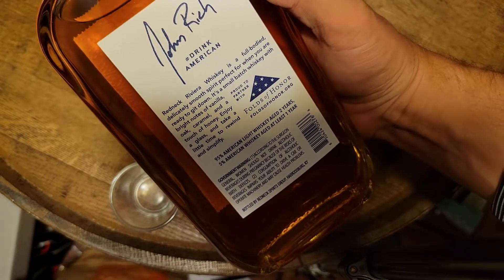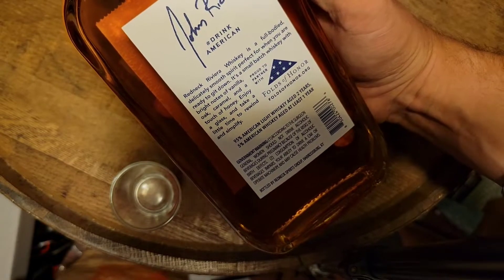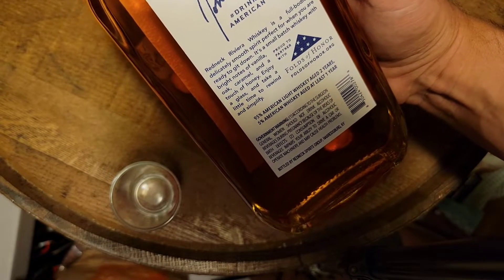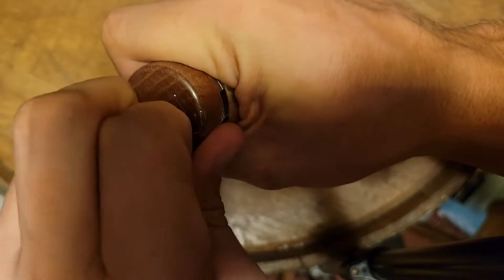The bottle describes it as a full body, delicately smooth, perfect blend small batch whiskey — bright notes of vanilla, oak, caramel, and a touch of honey. It's 95% light whiskey aged two years and 5% American whiskey aged at least one year. Let's pop this open, take a look at it, see the color, put it in the glass and go from there.